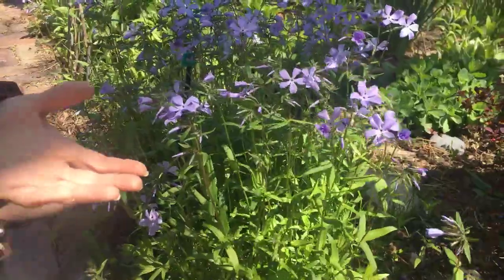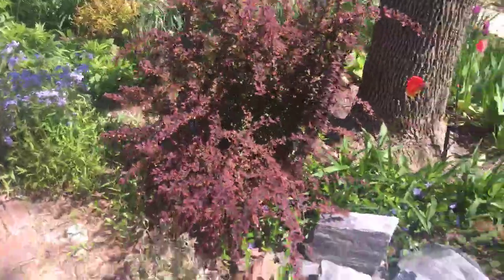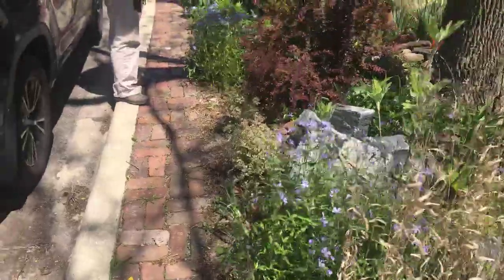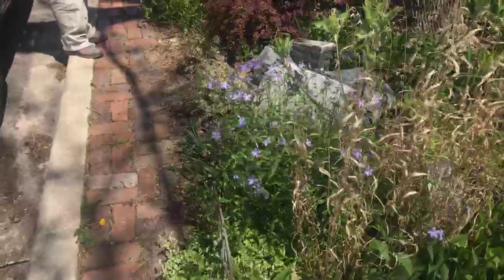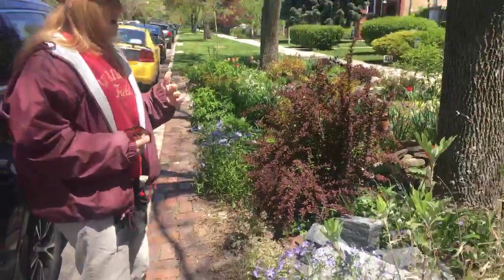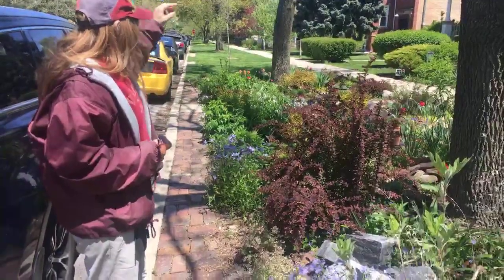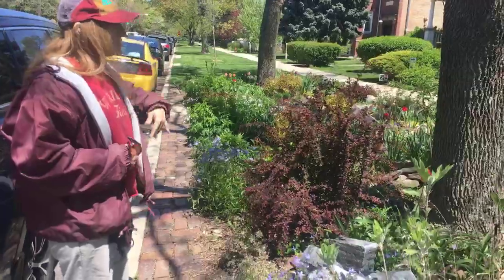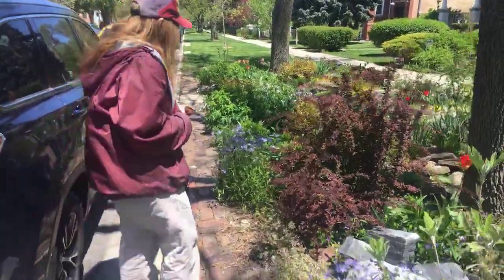There's another patch of woodland phlox over there and a little bit behind here as well. There are other blue flowering plants in the garden right now: bluebells, moss phlox, and grape hyacinth. The bloom sort of jumps through the garden, which is a really wonderful way to experience it.